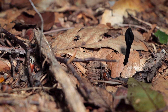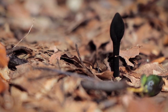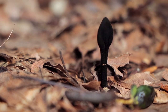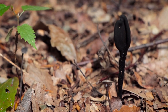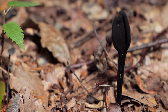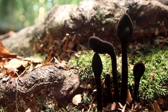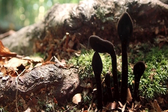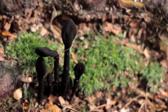I just found some black earth tongues, or black club fungus. These are fun. I see these a little bit more frequently than I do the violet corals, but these are still rare for me. Sometimes I find them in groups of three or four and other times I just see a solitary spindle sticking up from the ground. This species has more of a diamond-shaped tip, while the other species has more of a spear shape. The wider portion towards the top is what produces the spores.